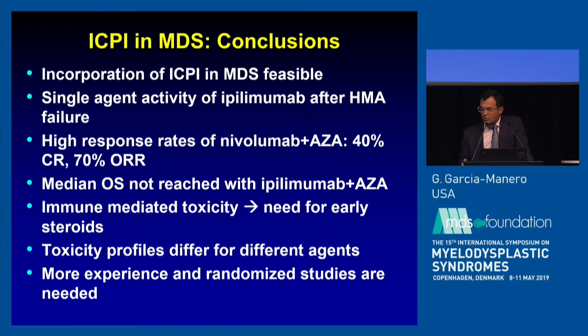I'd like to thank you for the opportunity to present our data. This is a collective effort through MD Anderson, both the leukemia department and the immune platform. I'm happy to take any questions.